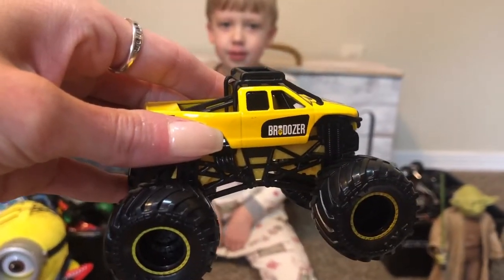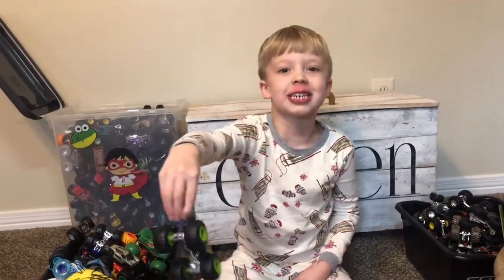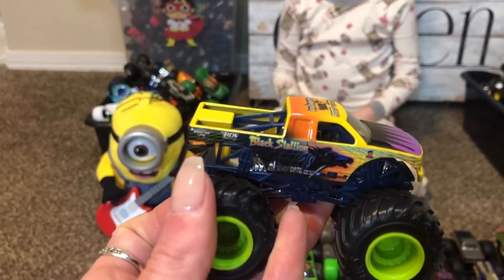Bulldozer! Cohen calls him Bulldozer but it doesn't have an R — it's Brodozer. Black Stallion! It has a werewolf in it, it does! He's a Halloween monster truck.